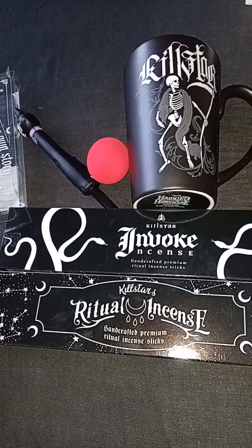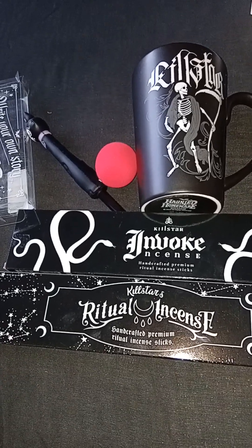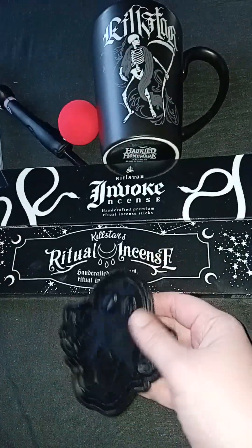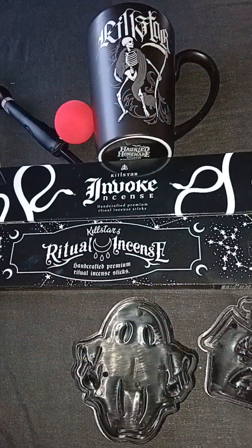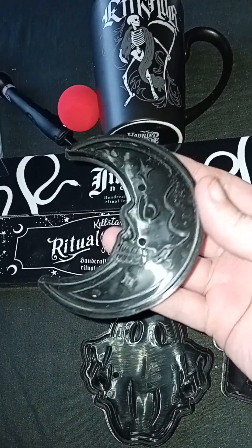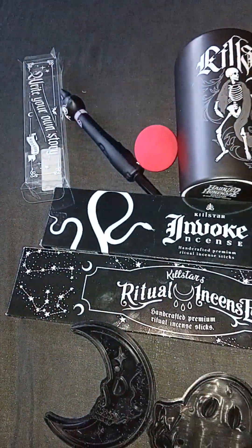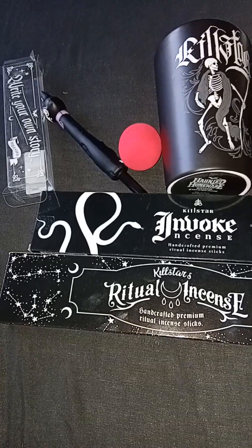And then another Kill Star item — it's a cookie cutter set. They've accidentally fallen off the card. We've got a little ghosty guy, a little haunted house — you could use salt dough to make some Christmas decorations out of them — and a little moon. And there's the backing sheet they were on. Also Kill Star. Lots of Kill Star in this box, which I approve of very much.